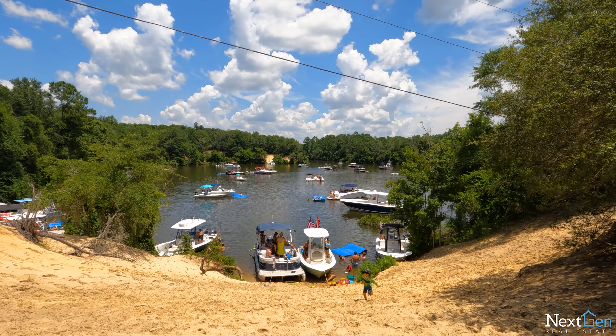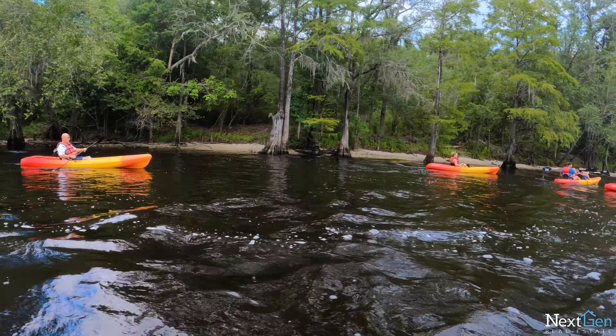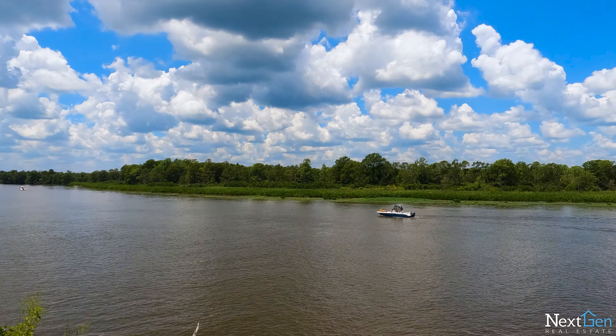One of my favorite things about the whole Grand Strand and Myrtle Beach area is what we always like to call the secret life — the Intracoastal Waterway and the rivers and everything. So much more than just the beach life here.